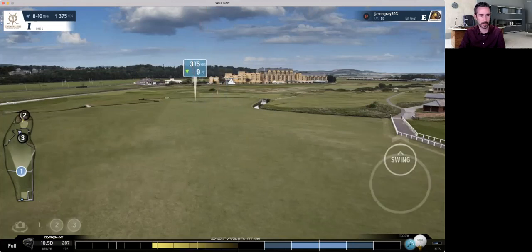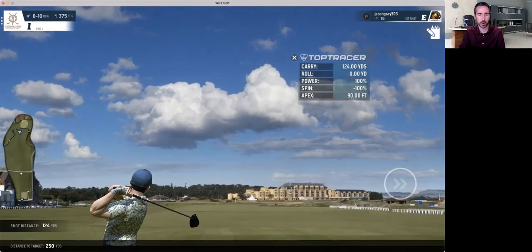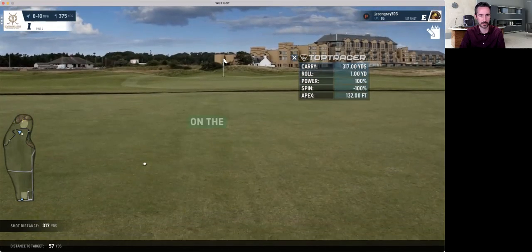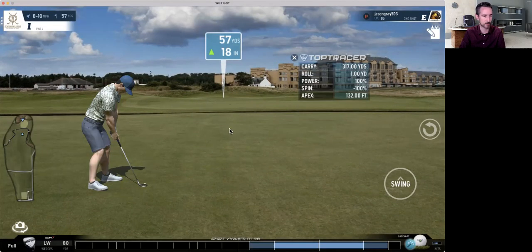St. Andrews is a pretty simple course, but this wind — nothing to worry about off the tee. However, if there was like a 20 mile-an-hour tailwind, you'd want to be careful of the river because the ball could definitely get up there and jump into that river. There's a front pin and a back pin — this back pin is the harder one.